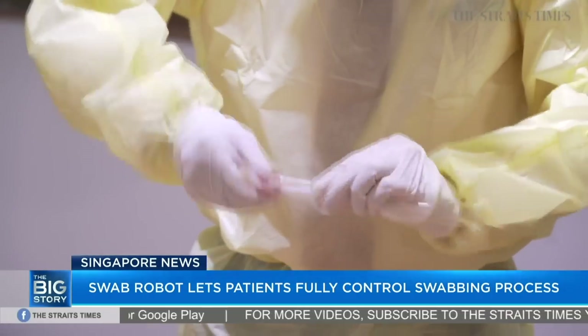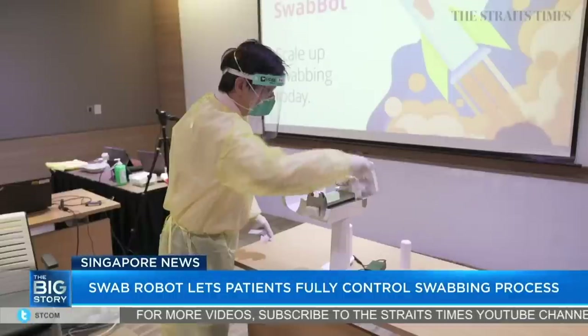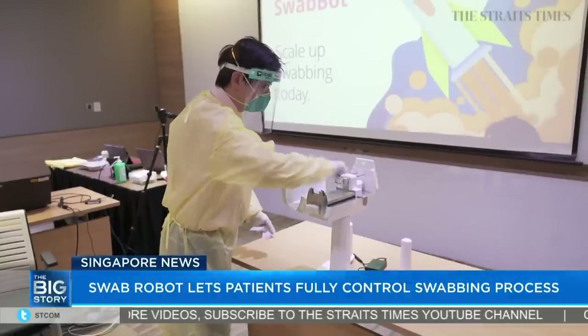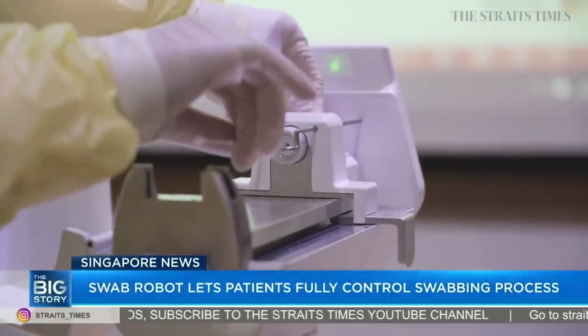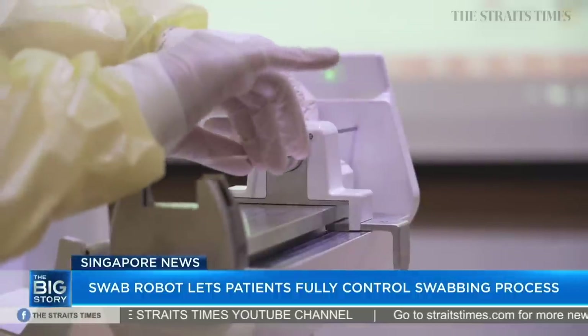Number three is that it is much more comfortable, and from our clinical trials that are still ongoing, this has shown to be statistically significant. Number four, as you can imagine, it's a robot — it's tireless. So you can actually perform swabs on people 24 hours a day.